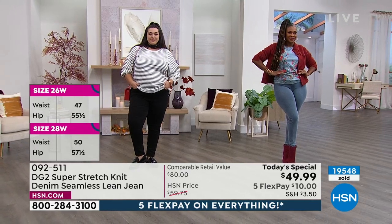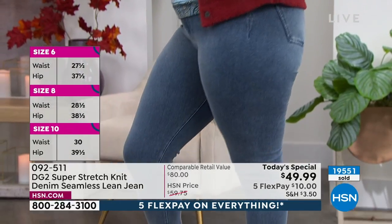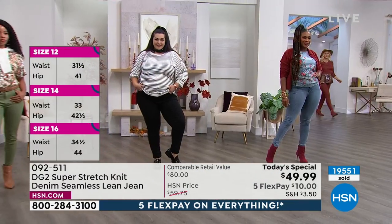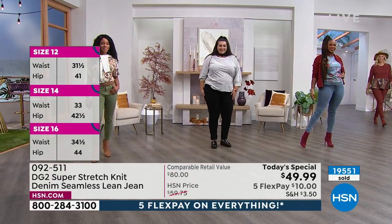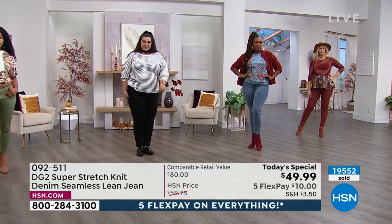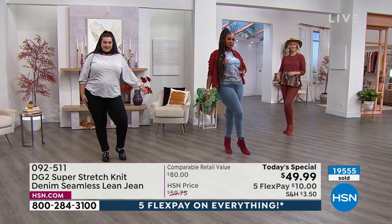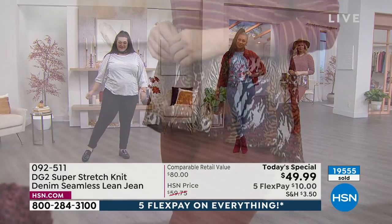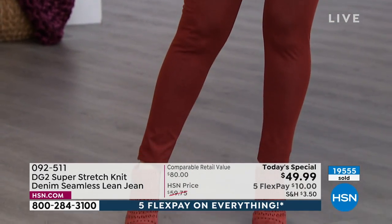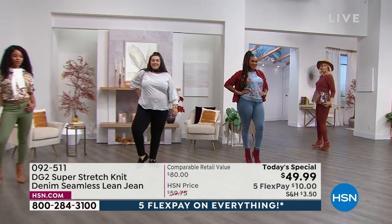While Diane gets her mic fixed, I want to shout out to all of our beautiful moms. You girls look great. All I can say is that these jeans do the body good. Can I get an amen to that? It is Sunday, right? You girls look so beautiful. There is something about the way they fit your body — not tight at all. She's sold millions and millions of jeans. She's been a part of our HSN family for 28 years.